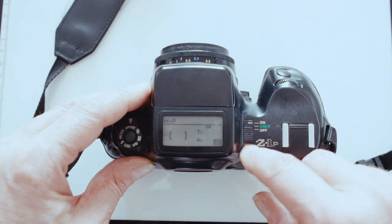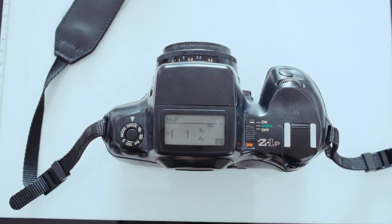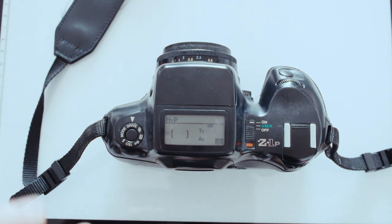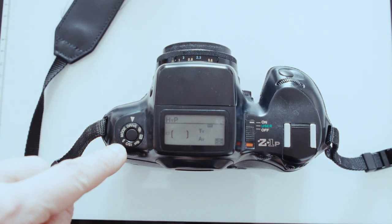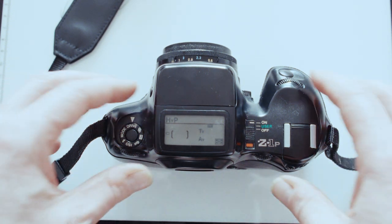Over here you've got on-off, and then there are user settings you can set beforehand. Pentax did something really clever here — they read the data from the lens, and if you go through the PF functions, when you put it into program line mode it will shoot the lens at its best aperture. So if the lens is amazing at F4, it'll take it to F4 and take a photograph.